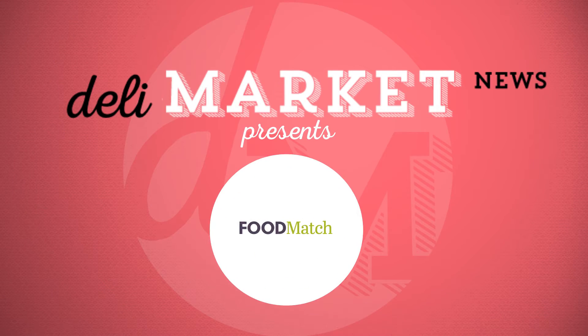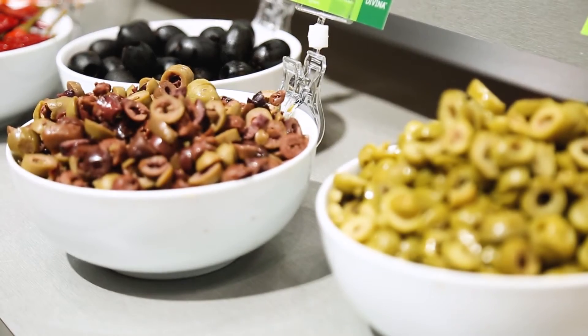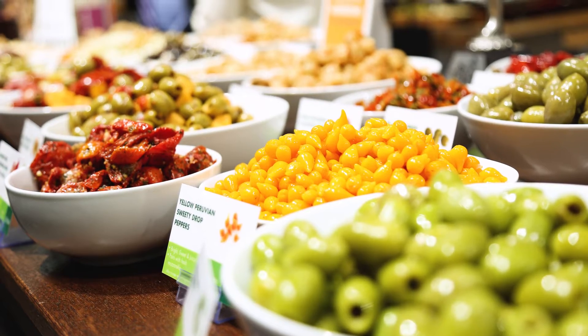Hi everyone, I'm Megan Gusick with Foodmatch. I'm the director of business development for food service. A couple of the key items that we want to talk about today are labor-saving ingredients such as sliced and diced olives, and antipasti products.